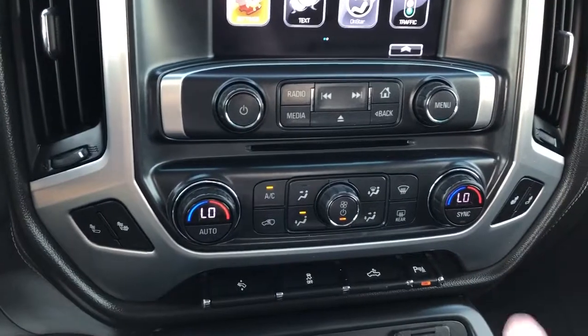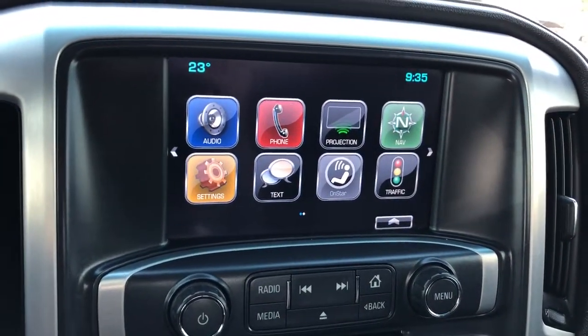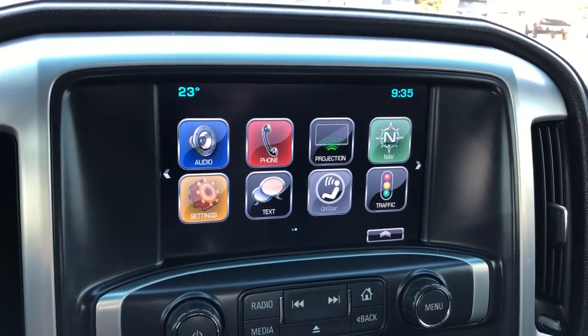Heated seat options. Infotainment screen — we have our backup camera, projection for our phone, navigation and phone connectivity. The backup camera also offers adaptive guidelines.